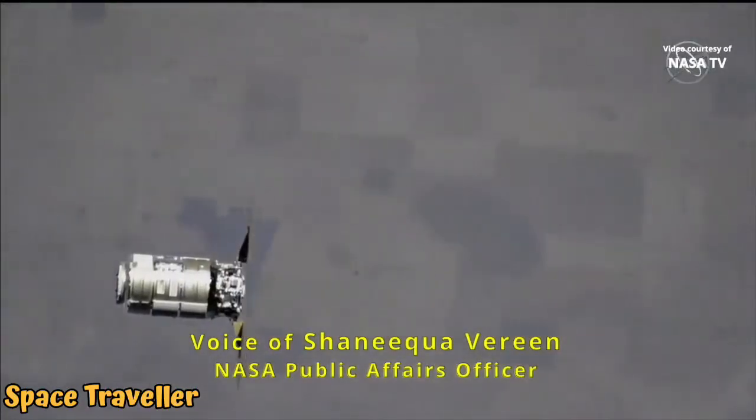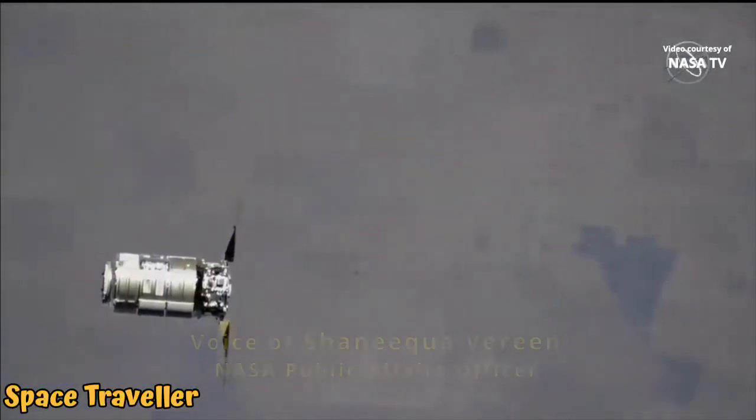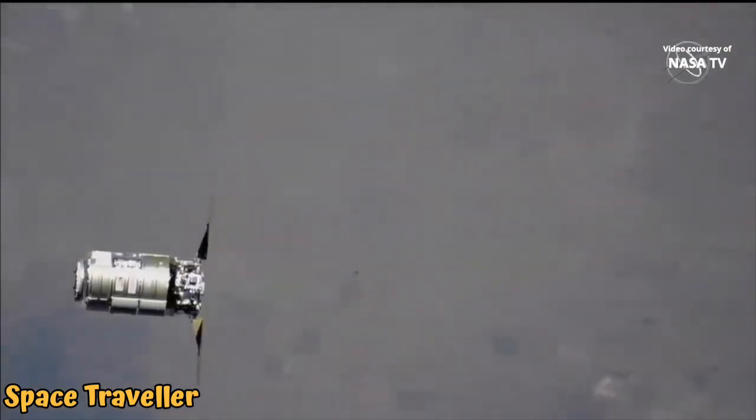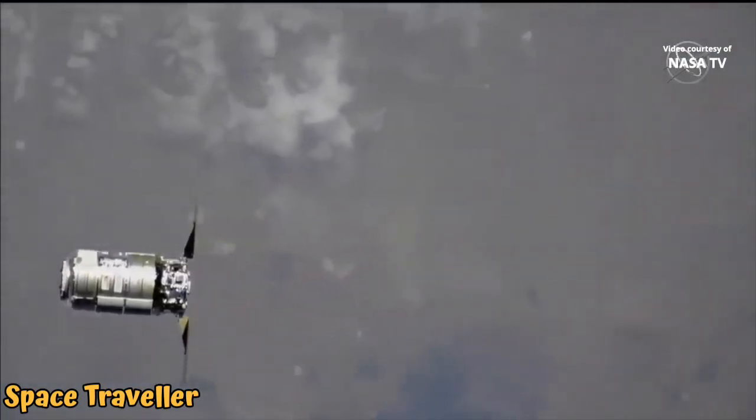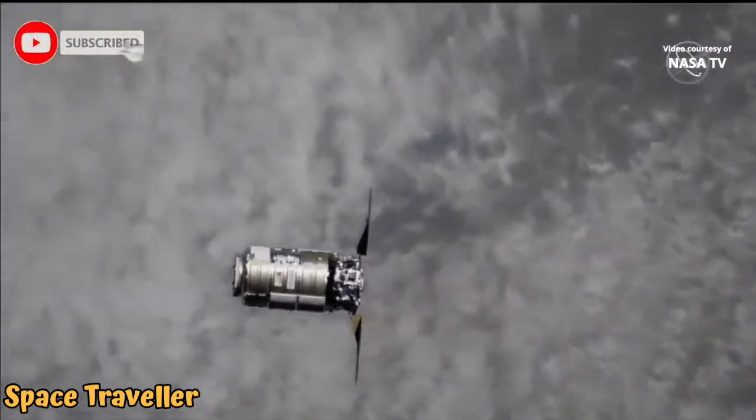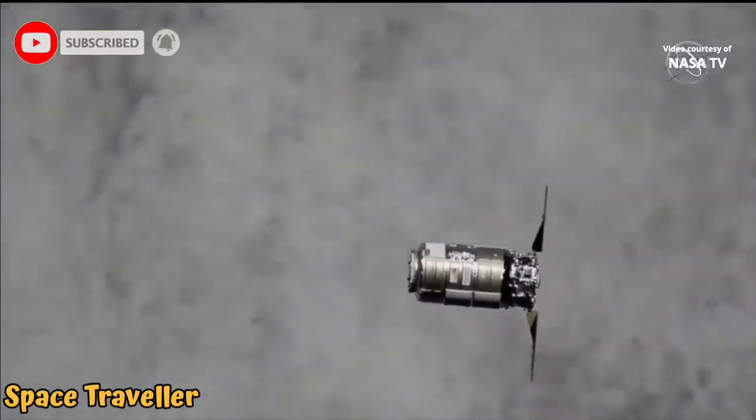Good morning, this is Mission Control Houston, live from the International Space Station Flight Control Room, where teams are monitoring the final approach of Northrop Grumman's Cygnus cargo vehicle, delivering about 8,200 pounds of research, crew supplies, and hardware to the International Space Station.